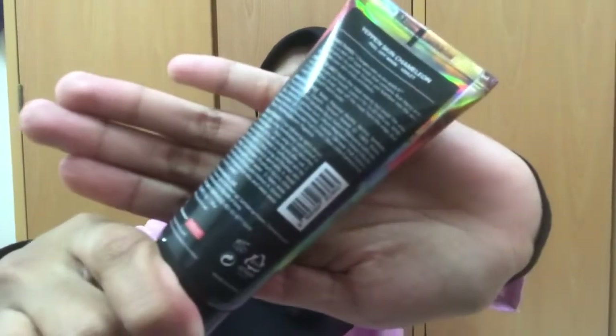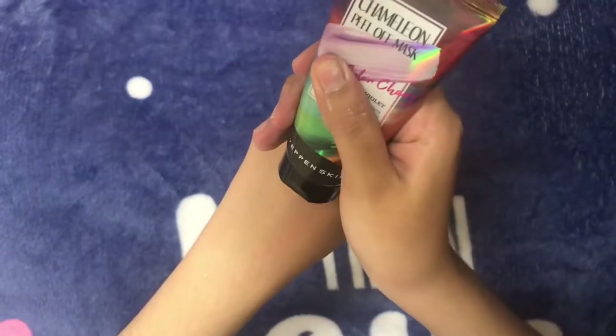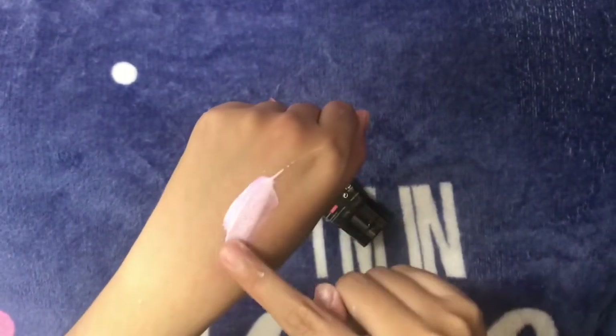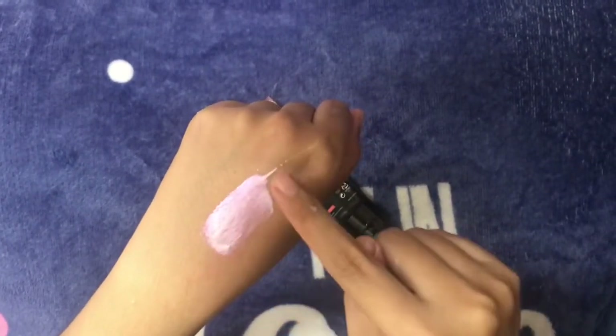And the final step is mask. If your skin is on the dry side, you may want to add a hydrating cream mask. For most people, once a week is plenty.